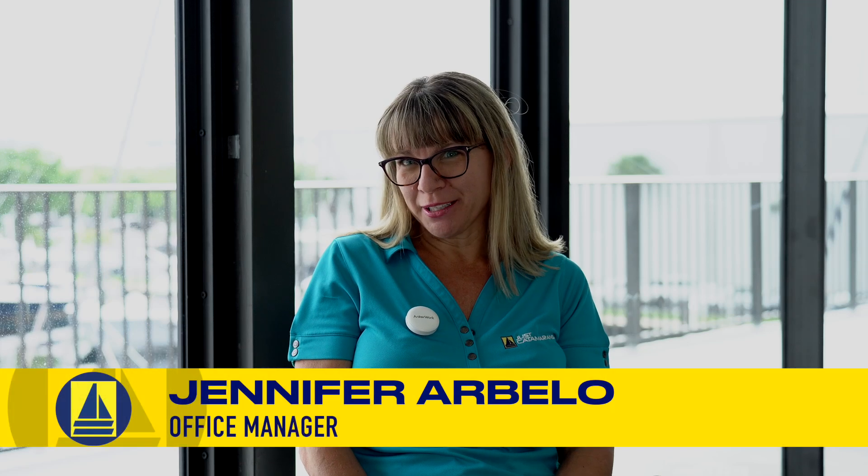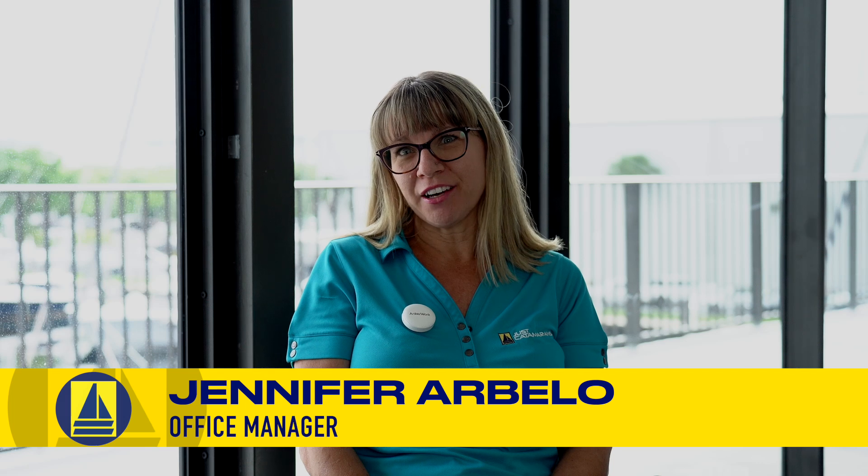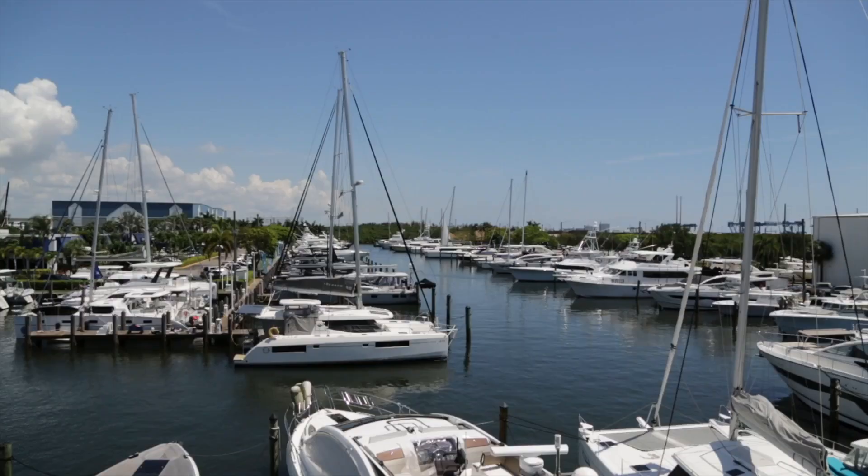Hi, my name is Jen Arbello. I'm the one that sends all the invoicing and estimates and asks for all the paperwork. I'm the back-end that supports Laurent, Raphael, and Chad in the office. I've been here 17 years. We work together very well up here in the office to make sure that everybody that is getting work done with Just Catamarans gets the top of the top.